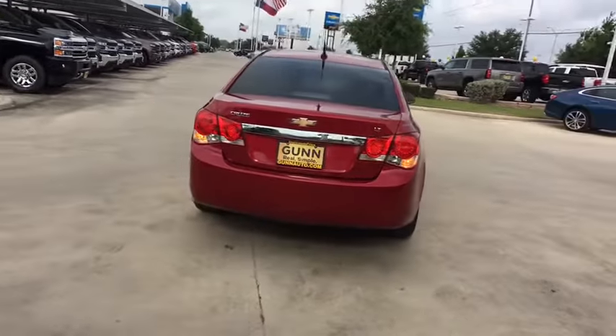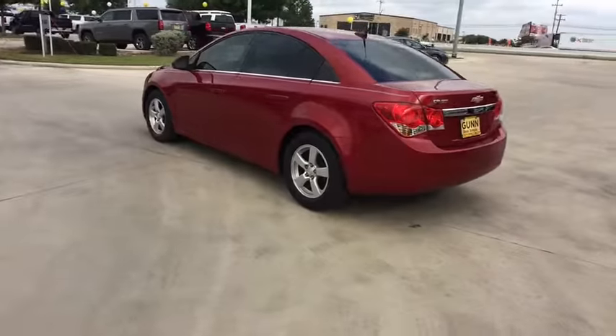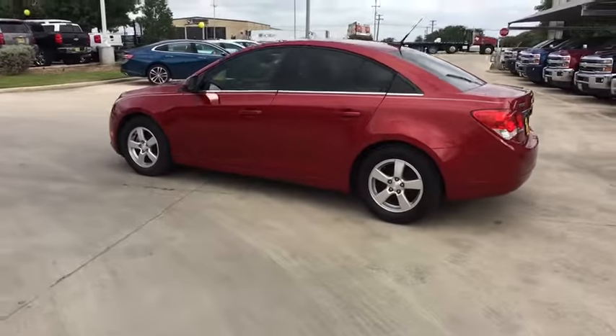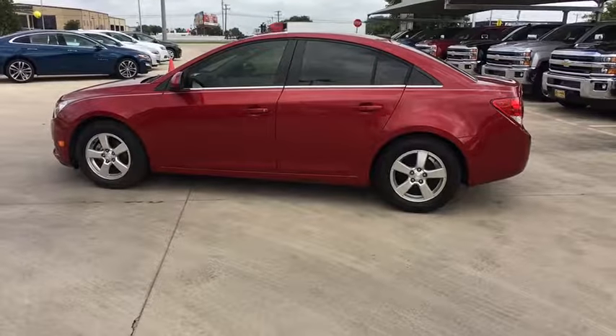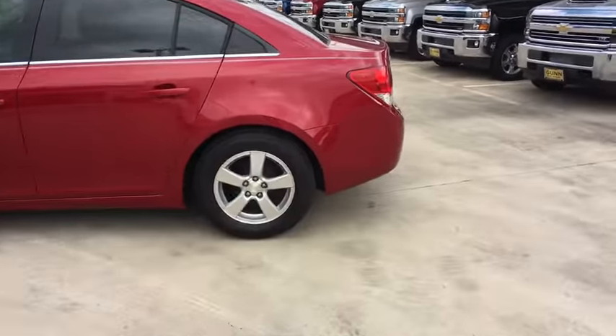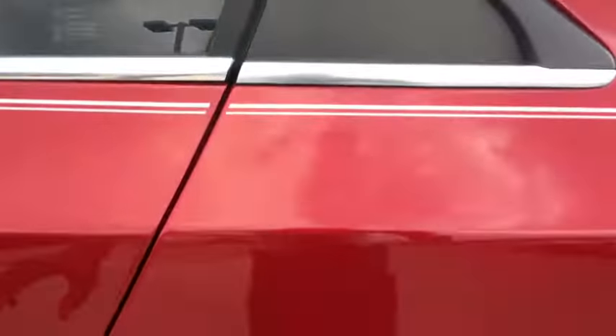Here are some of this vehicle's great options: anti-lock braking system, keyless entry, steering wheel audio controls, remote engine start, traction control, stability control, leather-wrapped steering wheel, Bluetooth, power steering, adjustable steering wheel, aluminum wheels, floor mats, cruise control.